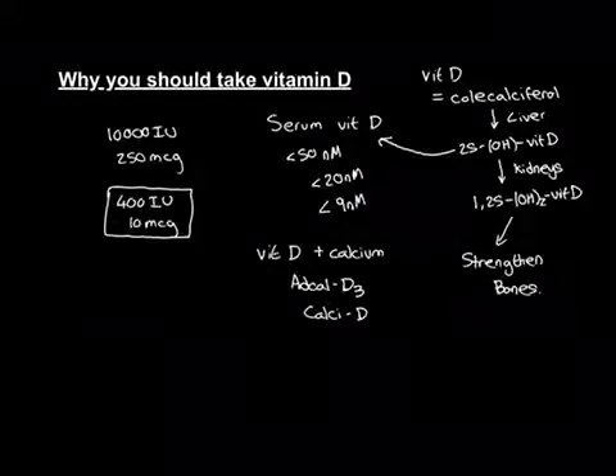In elderly people where their diet might not be so great, there is a case to be made for supplementing with not just vitamin D but vitamin D and calcium, because their diet might be deficient in calcium as well. But in younger people, I would advise against vitamin D and calcium — just take the vitamin D.